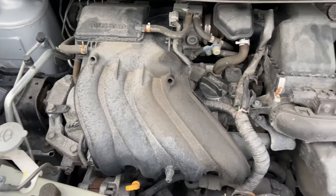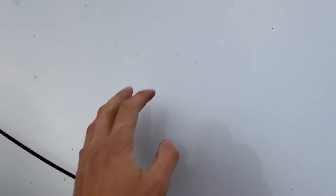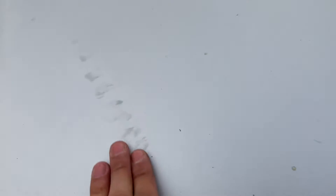Here's the engine bay — four-cylinder. There are some small light scuff marks here on the front hood.